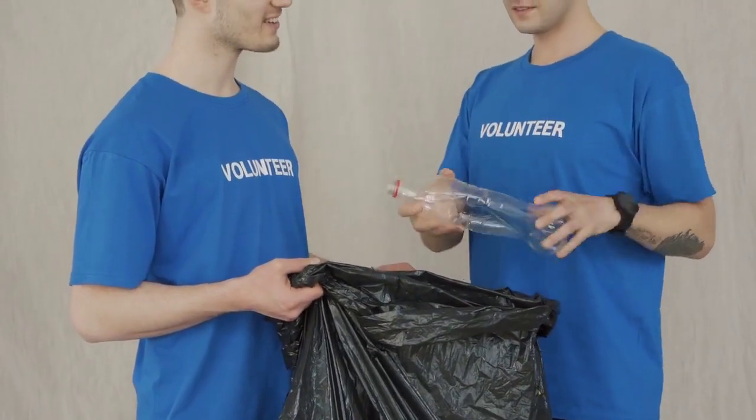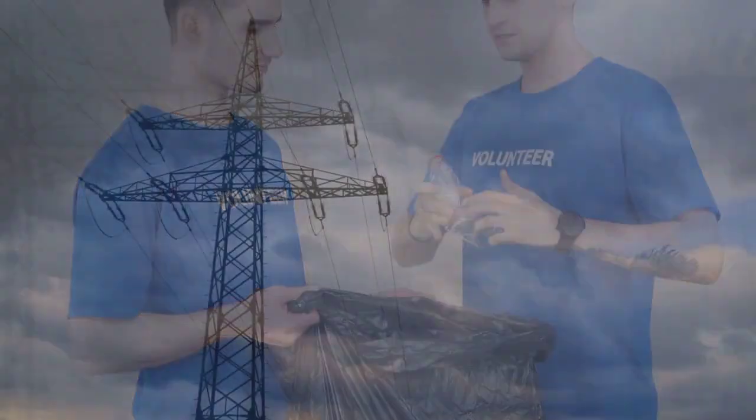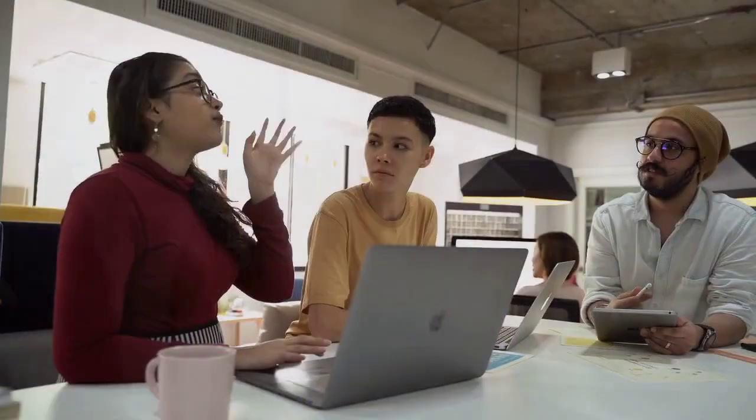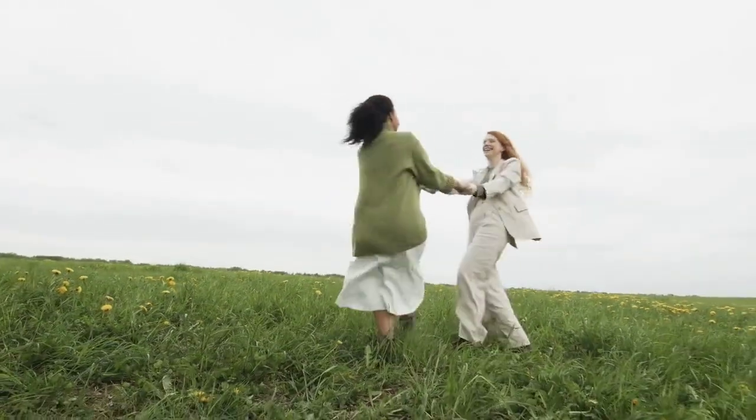Introduction: Engaging visuals introducing MESR and its significance in the energy sector, along with a brief overview of MESR's purpose and goals in modernizing energy infrastructure.